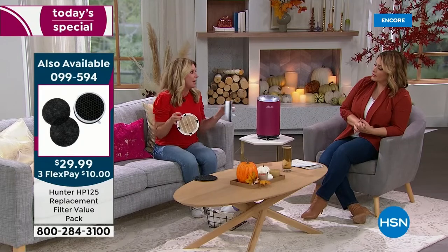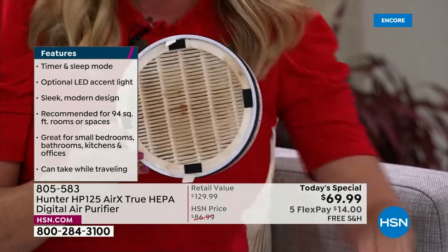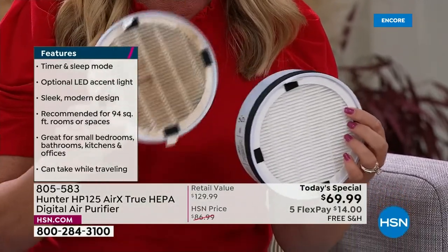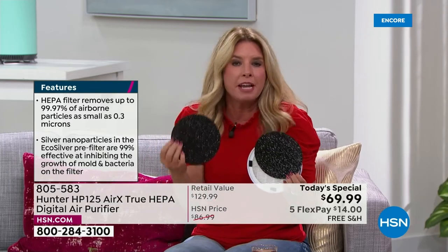I was a skeptic — I'm a seeing-is-believing person. Someone told me to open the filter up after a few weeks and see what it looks like. I challenge you: if you think your home is too clean for this, if you believe the indoor air can't possibly be two to five times dirtier than outdoor air — open this filter up. It will be gray. That's good because it means your lungs aren't doing the scrubbing. Hunter knows how to move air and clean air — over a hundred years of doing it.